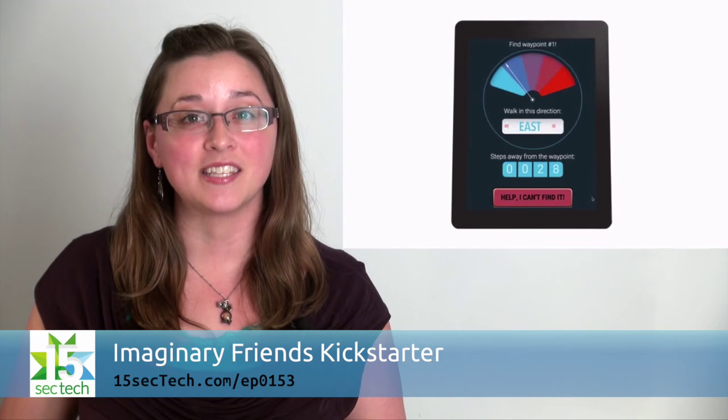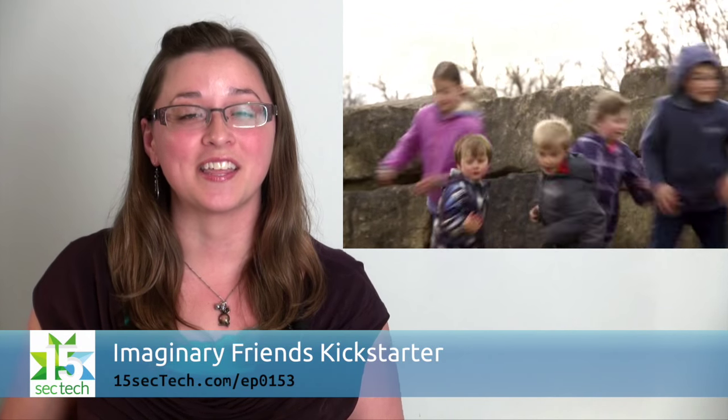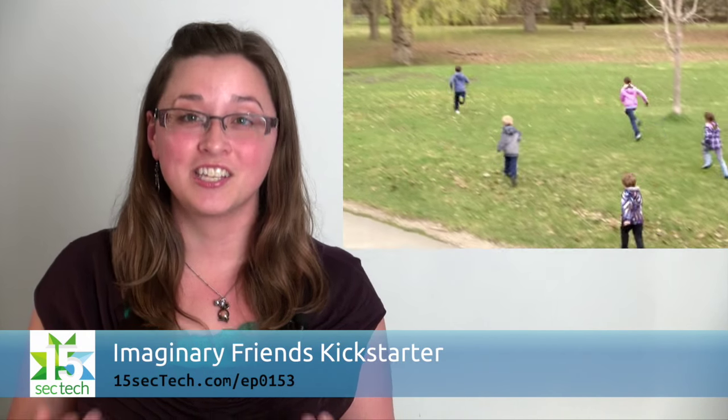If you know someone with kids ages 8 to 12 looking to integrate technology and storytelling in a fun way into their children's lives, check it out.